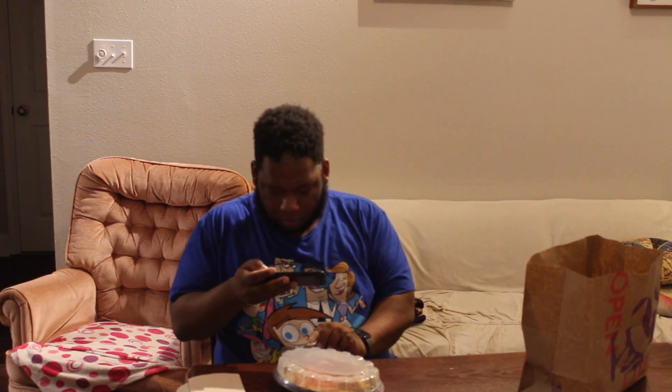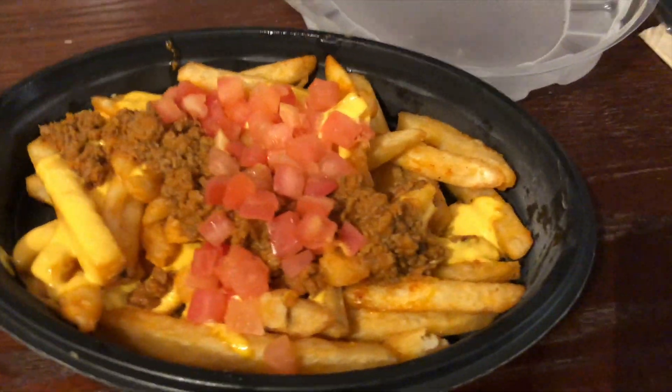I'm not ready. All right, let's check this out. I'm nervous. Okay, that looks really good.